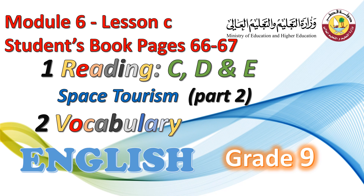Hello my dear students and welcome to today's lesson. Reading: Space Tourism Part 2, Exercise C, D, and E. Vocabulary for Grade 9, Module 6, Lesson C. Students' Book Pages 66 and 67.